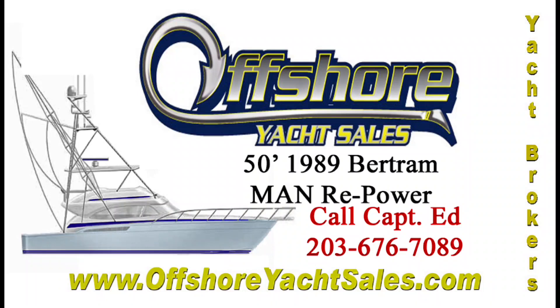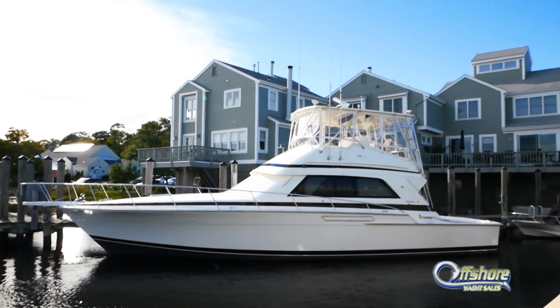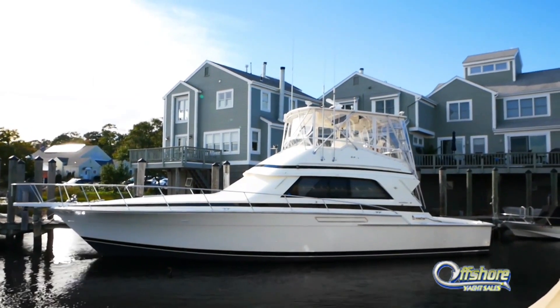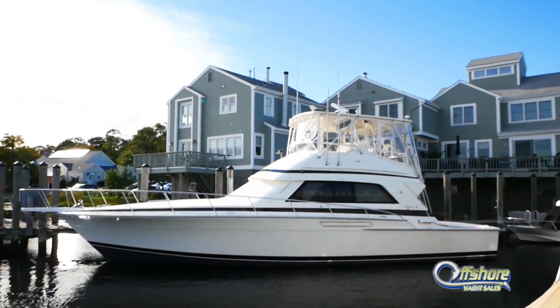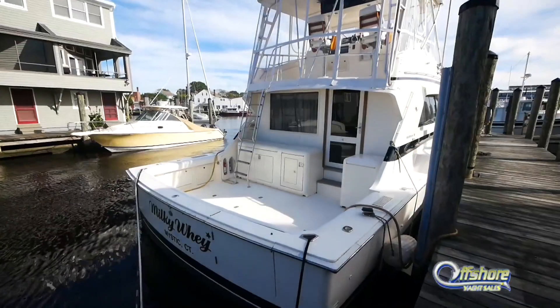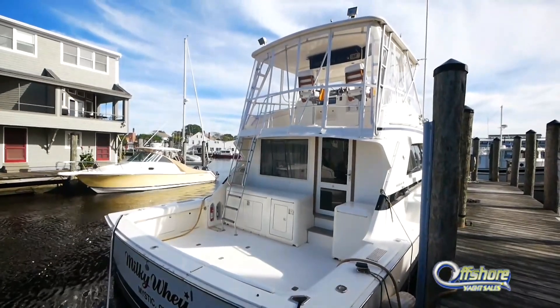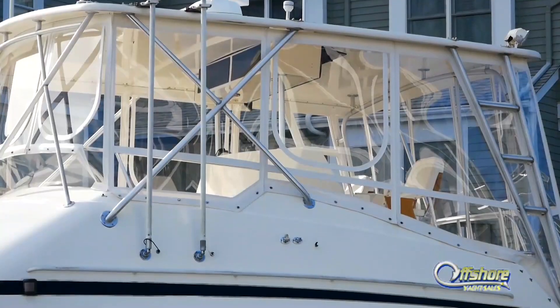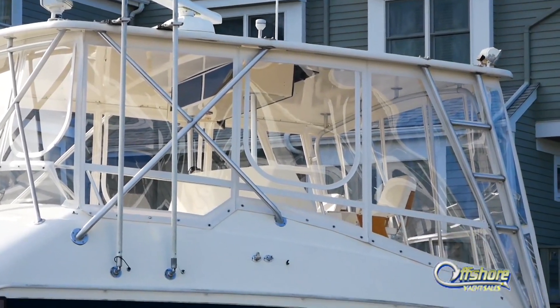Hi, Captain Ed, Offshore Yacht Sales. Let's take a look at this 1989 50 Bertram convertible — one owner since new, family crews, never fished, and it shows. Super clean Bertram with a brand new 2018 four-sided enclosure and factory hardtop.